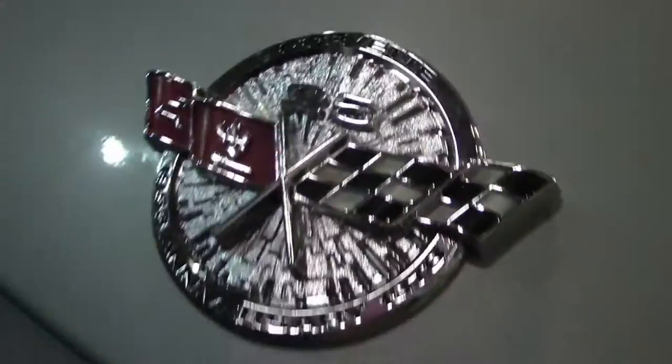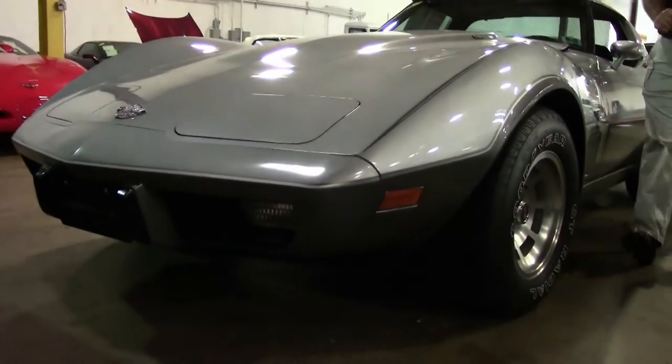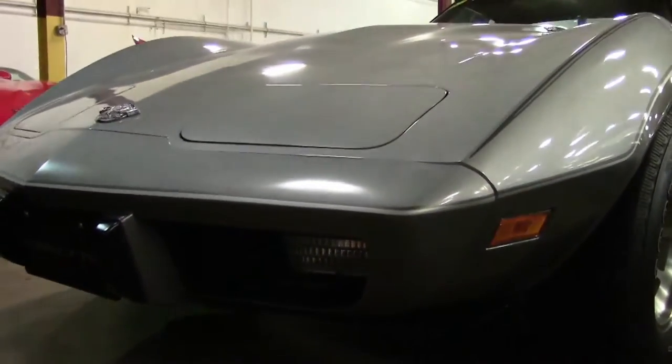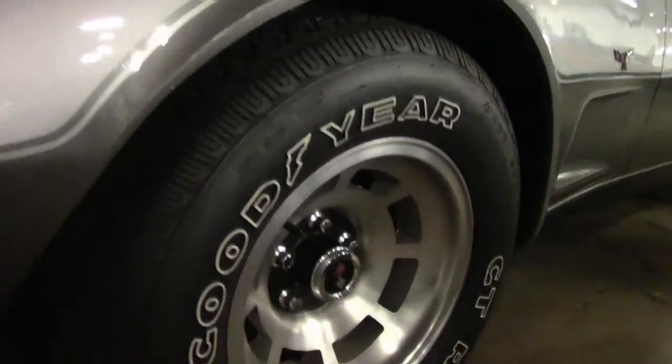They made a ton of those. This particular car, though, is an L82 automatic with records to the first owner. It is an NCRS Top Flight car, and it only has 7,000 miles on it. It is an absolutely beautiful example of the Silver Anniversary cars.